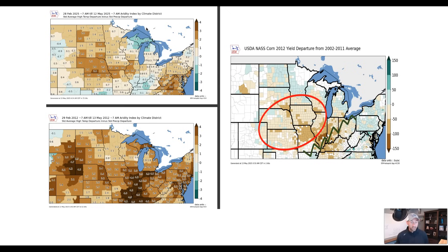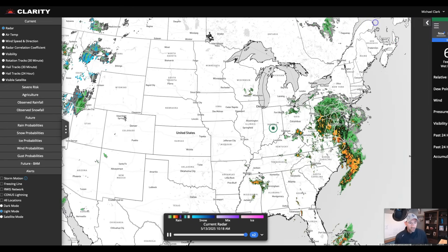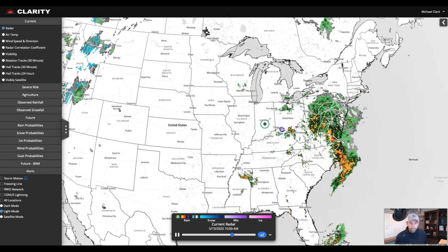There's a lot of talk about yield, what it needs to be, the carryouts and all that. From a weather perspective, the aridity index is a great lead indicator of what could happen going forward with the yields. Let's switch gears and take a look at the current radar situation this morning.